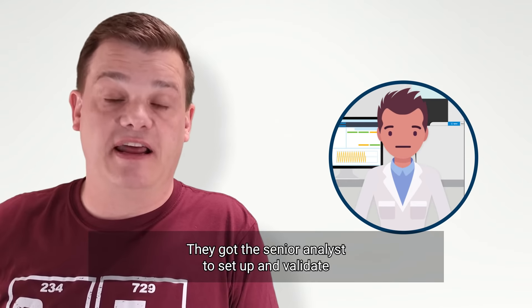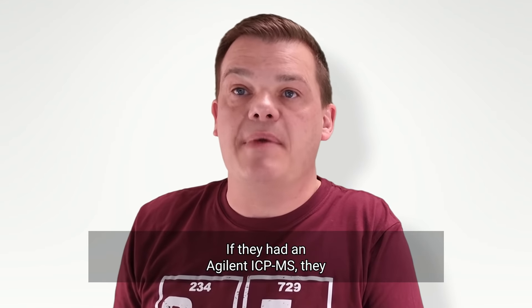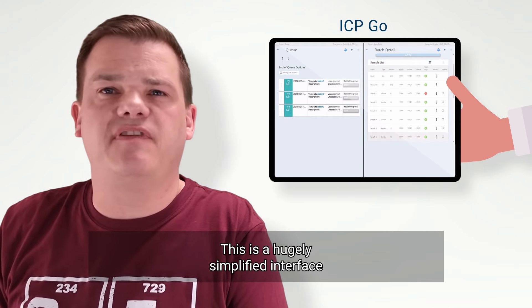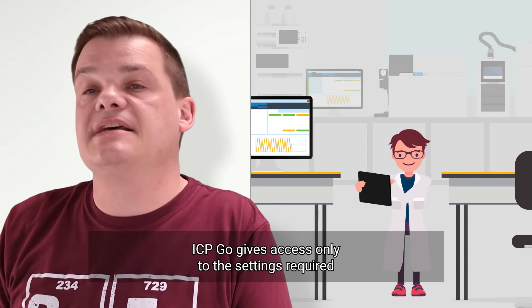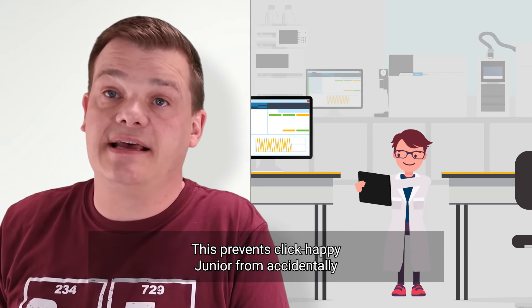So what did they do? They got the senior analysts to set up and validate the analytical method, and then got them out of the lab. The junior analysts were left to load up samples and monitor analyses. But how did they cope with that in a sophisticated technique like ICP-MS? If they had an Agilent ICP-MS, they could use a browser-based interface called ICP-GO. This is a hugely simplified interface that an analyst can learn to use in less than a day. ICP-GO gives access only to the settings required to run the sample batch, which prevents junior analysts from accidentally changing a critical setting.